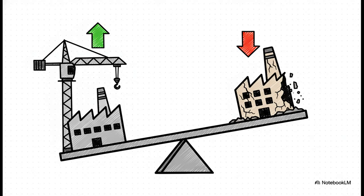On one hand, you've got investment. This is everything we build — the tools, the machines, the factories — all the stuff that helps workers be productive. But on the other hand, you have depreciation.